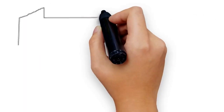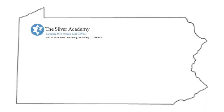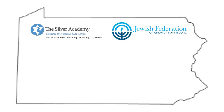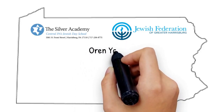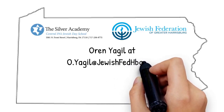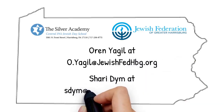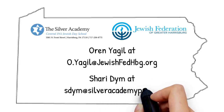For more information on how you can make an impact through EITC by giving to students at the Silver Academy or Brenner Family Early Learning Center, contact Oren Yagiel at o.yagiel@jewishfedhbg.org, or Sherry Dim at sdim@silveracademypa.org.